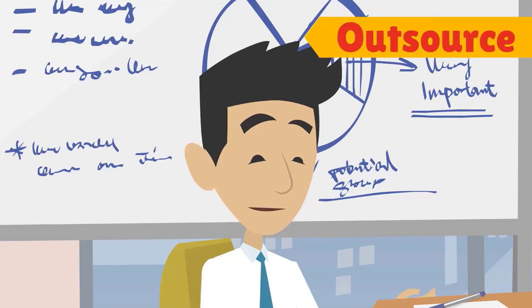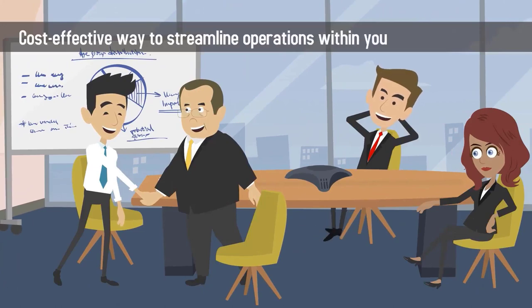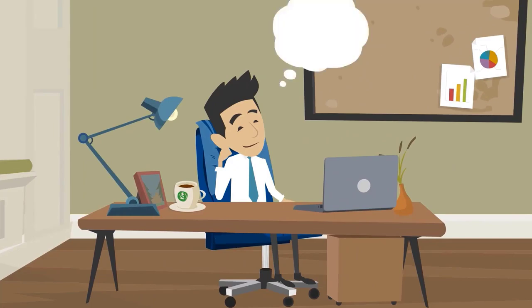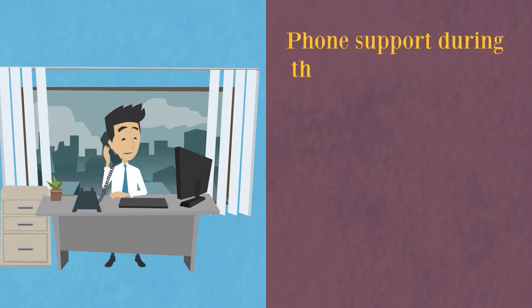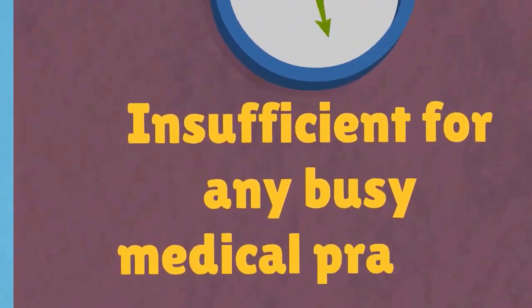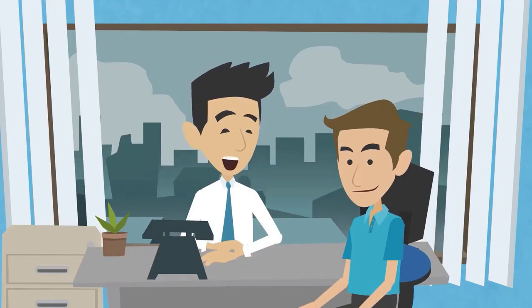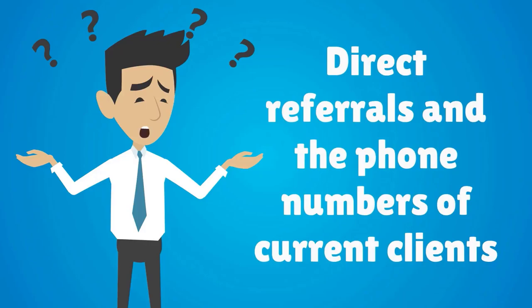Deciding to outsource your medical transcription needs is a cost-effective way to streamline operations. When choosing a good medical transcription company, make sure they offer phone support during the hours you need it most — a company that takes 48 to 72 hours to respond via email will be insufficient for any busy medical practice. Also make sure the company has a roster of reputable clients who give them glowing reviews. If no reviews are available on their website, ask for direct referrals and phone numbers of current clients.